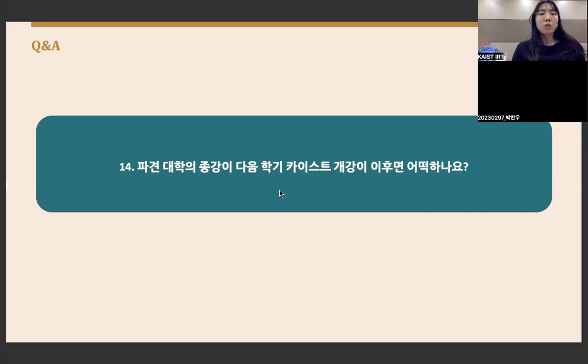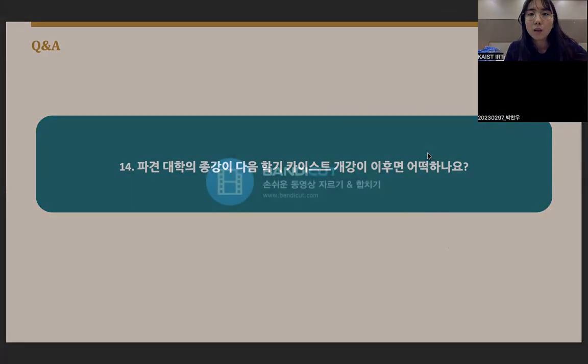We will now start with the chat box questions. We will give you a question and announce the winner. Thank you.